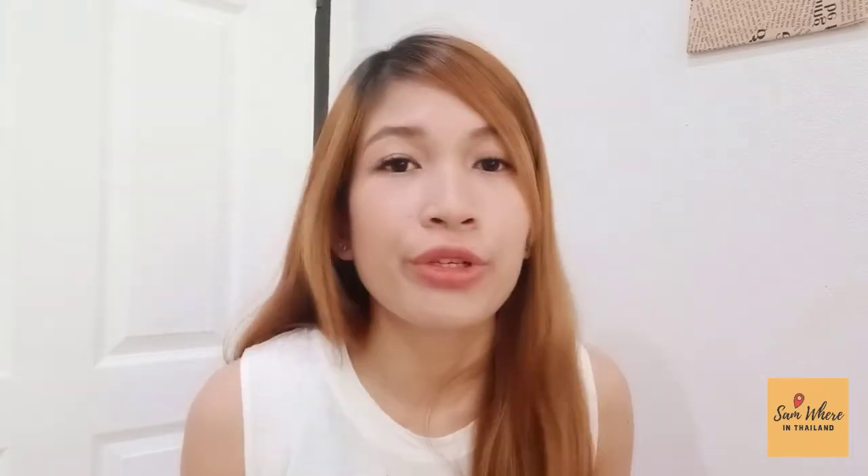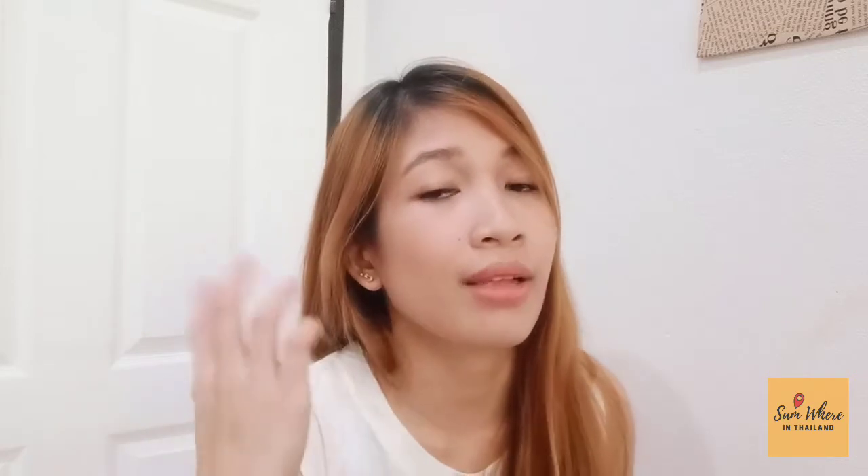For today's video, I will give you eight tips on how to have a successful Native Camp demonstration. I just got past the demo lesson at Native Camp and I am now waiting for my account activation. So if you will be having your demonstration anytime soon, this video is for you. These tips are before and during the demo lesson. You may take down notes or save this video to watch later. Let's begin with the before-the-demo-lesson tips.